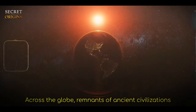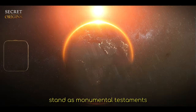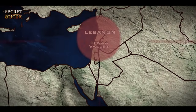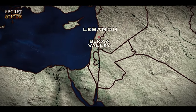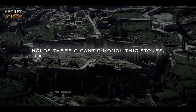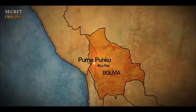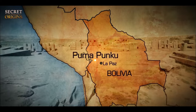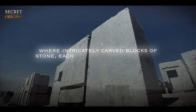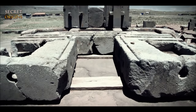Across the globe, remnants of ancient civilizations stand as monumental testaments to the ingenuity of our ancestors. In Baalbek, Lebanon, the age-old Temple of Jupiter holds three gigantic monolithic stones, each weighing an estimated 1,000 tons. Similarly impressive is Puma Punku in Bolivia, where carved blocks of stone each weighing around 100 tons are dispersed over an expansive plateau.